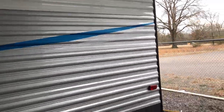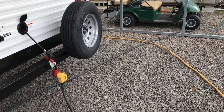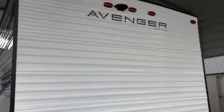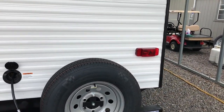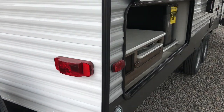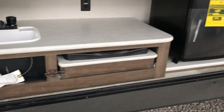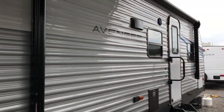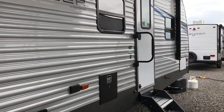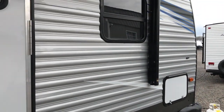It's pre-wired for a backup camera and has a nice big power awning on the front, as well as a nice outside kitchen. This outside kitchen has a sink that actually has a drain in it — we love the ones that have a drain, so you can wash your hands.